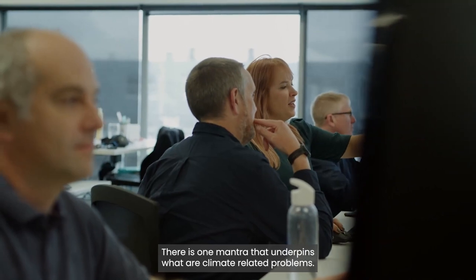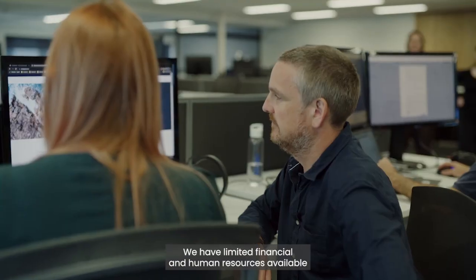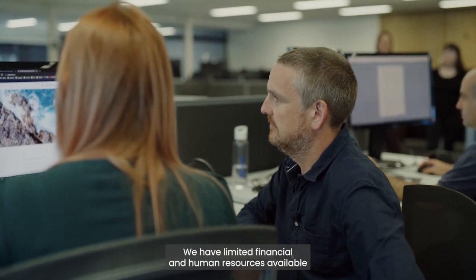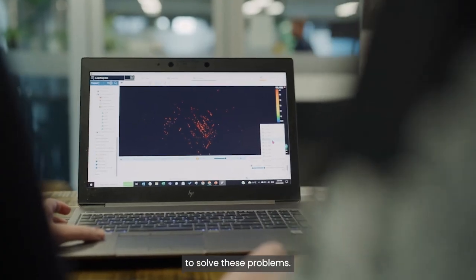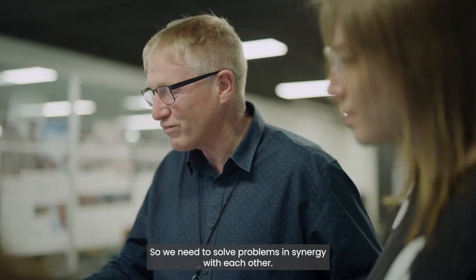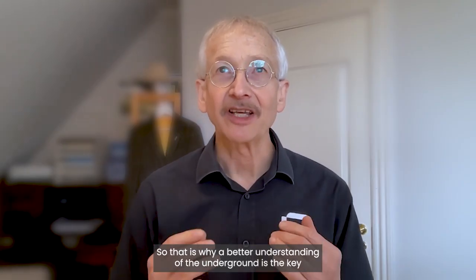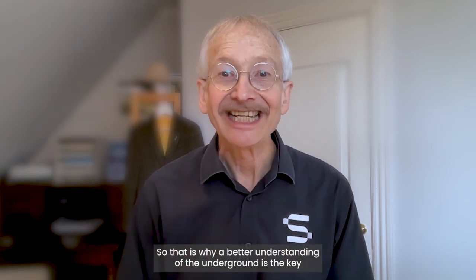There is one mantra that underpins water climate-related problems: we have limited financial and human resources available to solve these problems, so we need to solve problems in synergy with each other. That is why a better understanding of the underground is the key for a sustainable, resilient future.